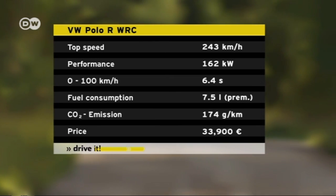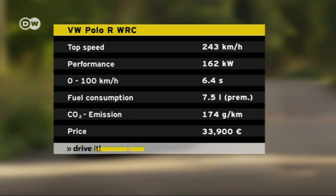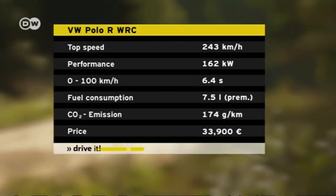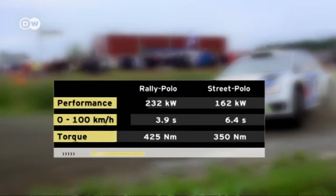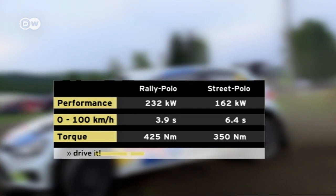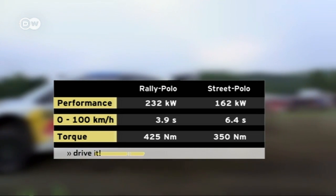An incredible 350 newton-meters of torque puts it 100 newton-meters ahead of the Polo GTI, meaning it's one second faster in the sprint. Nevertheless, the rally car still leaves the street Polo in the dust — it can bang up to 100 in 3.9 seconds. But when it comes to top speed, the street version surpasses the rally car by 43 kmh.